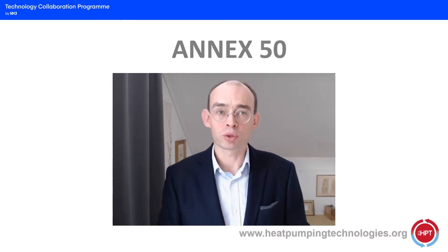Hello, my name is Marek Miara. I am operating agent of Annex 50 and I would like to tell you something more about this project today.